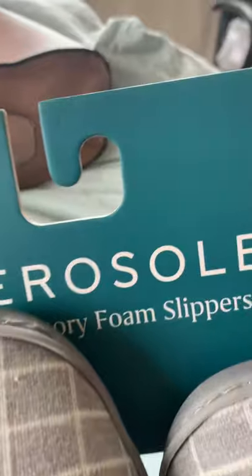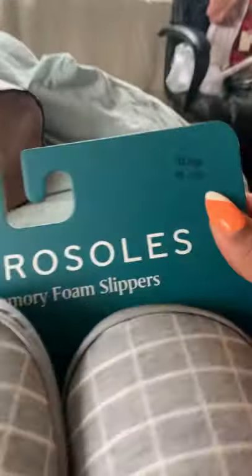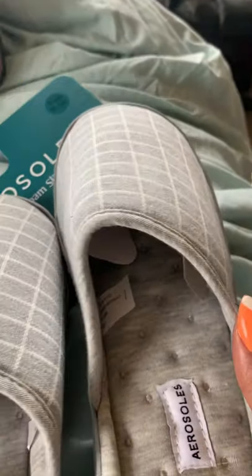I also picked up from Marshall's Aerosoles memory foam slippers, and the size is nine and a half to ten and a half. This is how they look.